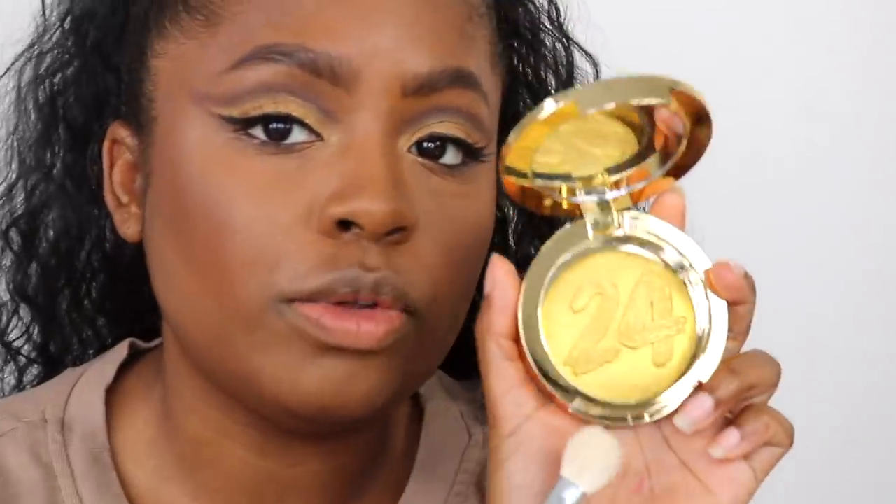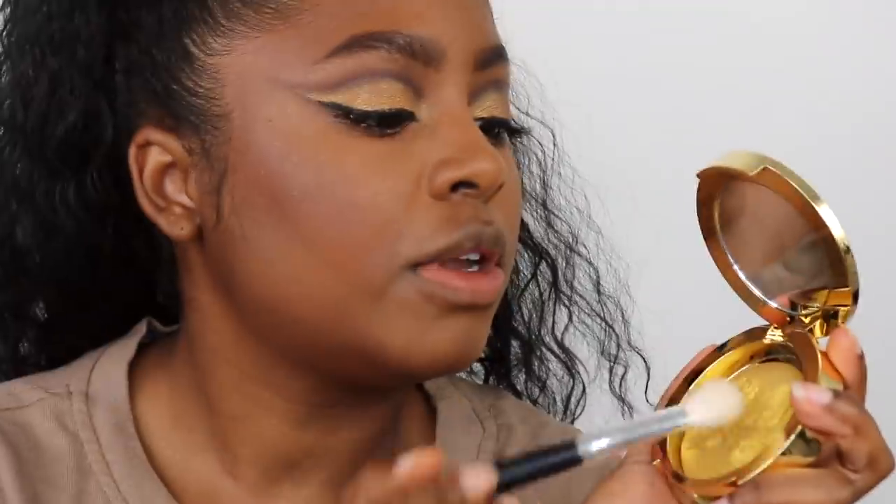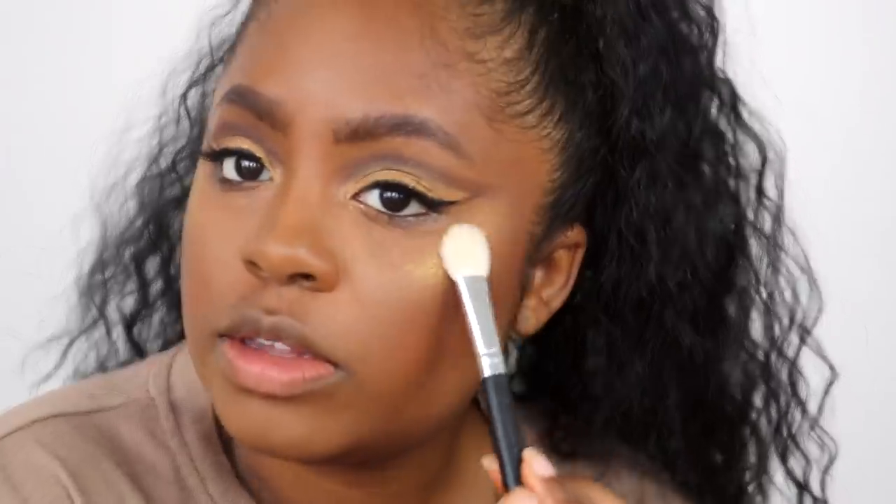I am gonna put on the highlighter though. This is the Good as Gold highlighter — it's got a cute little 24 embossed in it. That is extremely dramatic, but very, very cute. Gold is my color. Gold just looks good on dark skin tones. That's the rule. I make the rules.